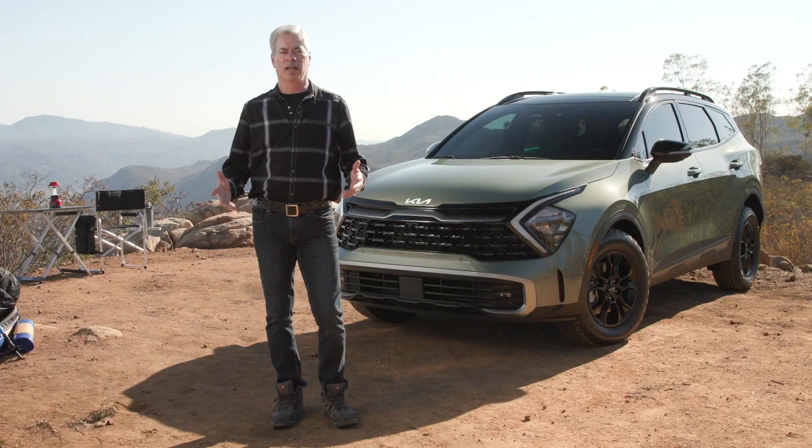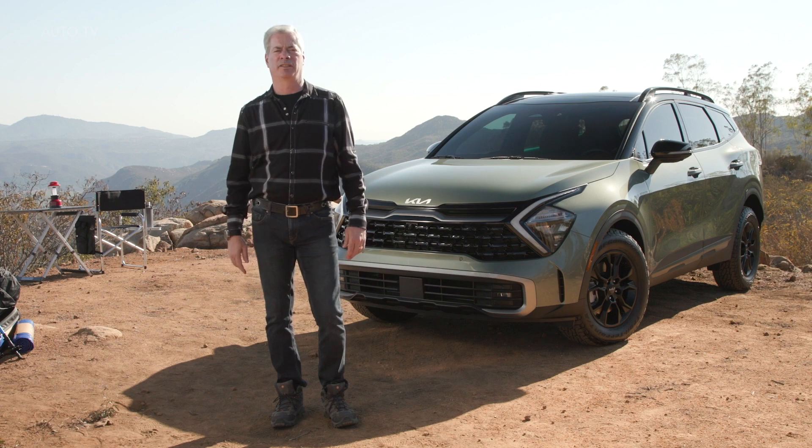Oh, and Russell — watch out for those mountain lions, we need you back here to help sell this vehicle! Mountain lions? I think my Sportage is higher on the food chain.